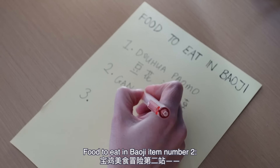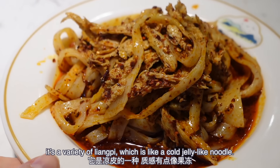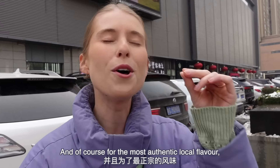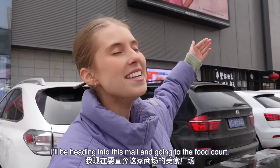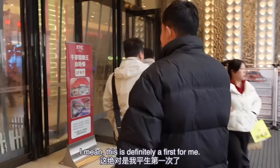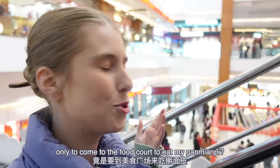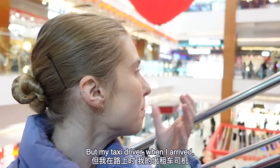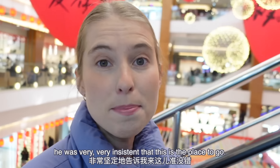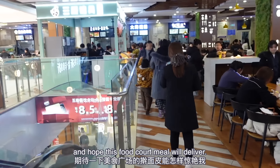Food to eat in Baoji item number two: ganmian pi. It's a variety of liang pi, which is like a cold jelly-like noodle. And for the most authentic local flavor, I'll be heading into this mall and going to the food court. This is definitely a first for me — who would have thought I'd come all the way to Baoji only to eat ganmian pi in a food court? But my taxi driver when I arrived was very, very insistent that this is the place to go. So we're just going to trust the process.